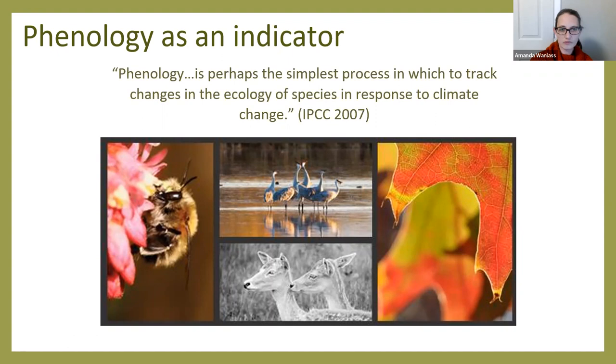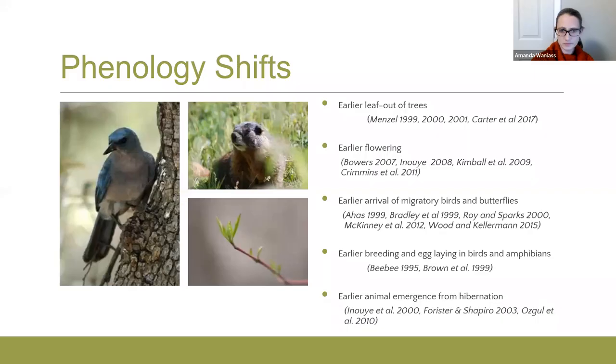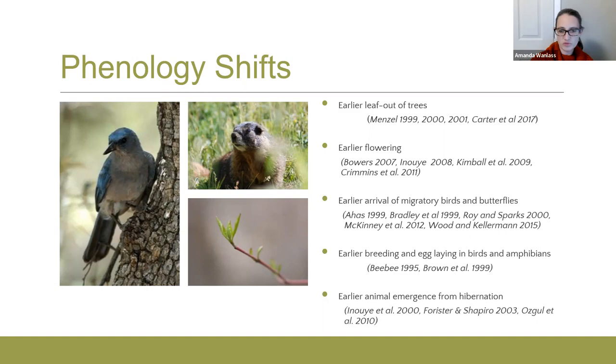Scientists are seeing on average that springs are occurring two days earlier per decade than they did in the past, and they're seeing this trend toward earlier springs in 62% of the species studied. We're talking about trees getting their leaves earlier, earlier flowering, earlier migration, earlier breeding of birds and amphibians, earlier emergence from hibernation. In short, many different species are responding to changing conditions by starting their spring activities earlier than they did 100 years ago or even 10 years ago. But not all species and not all regions are changing at the same rate, which leads to something called a mismatch.